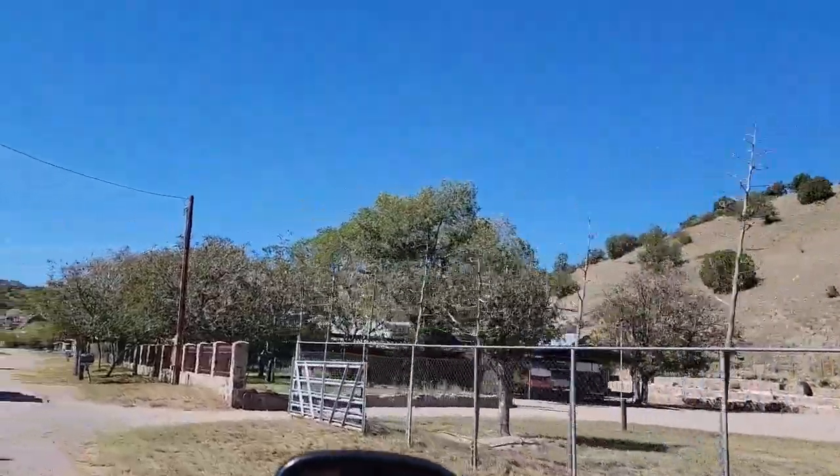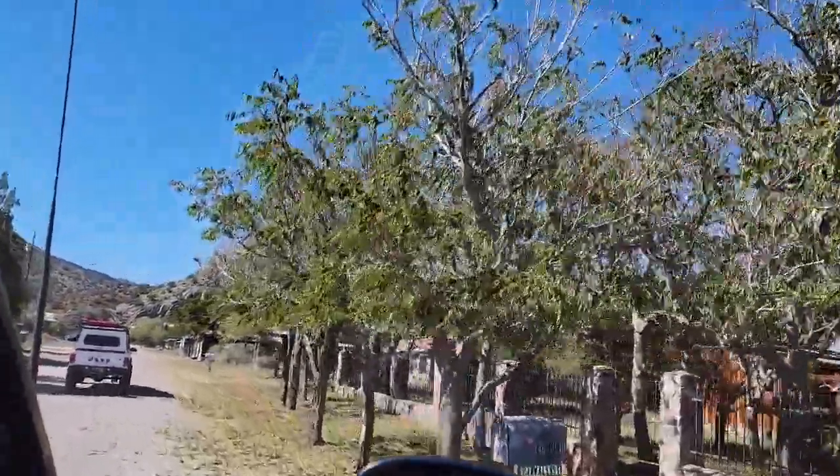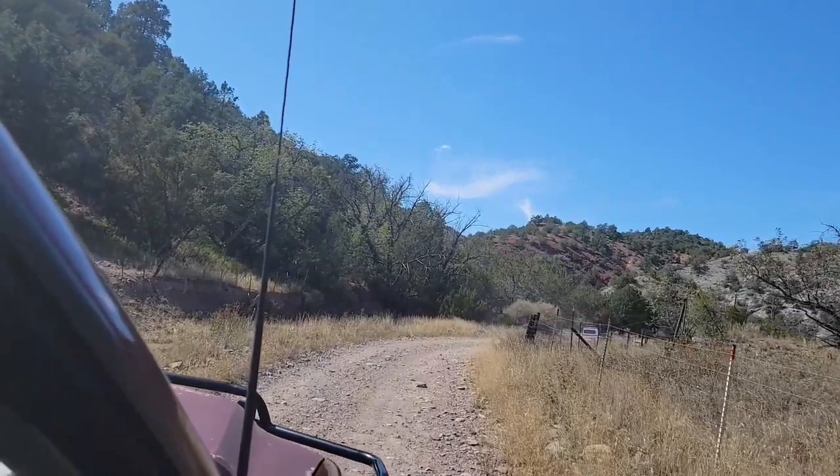There at Chloride, there are multiple locations you could stop, use the facilities, and view the museums. At this point, we also had a chance to start airing down our vehicles so that we were able to hit the trail. 25 total vehicles joined us — let's enjoy the adventure.